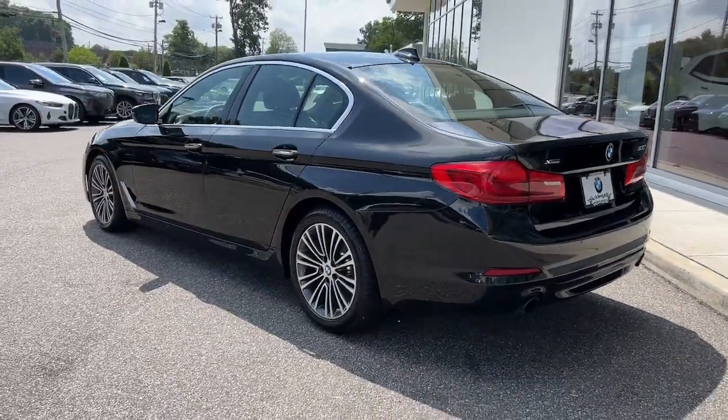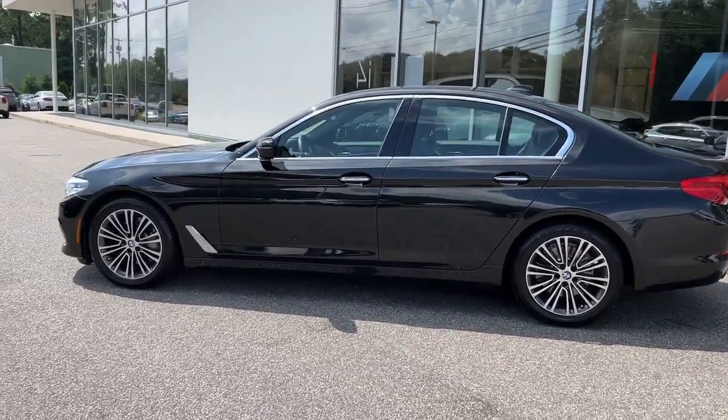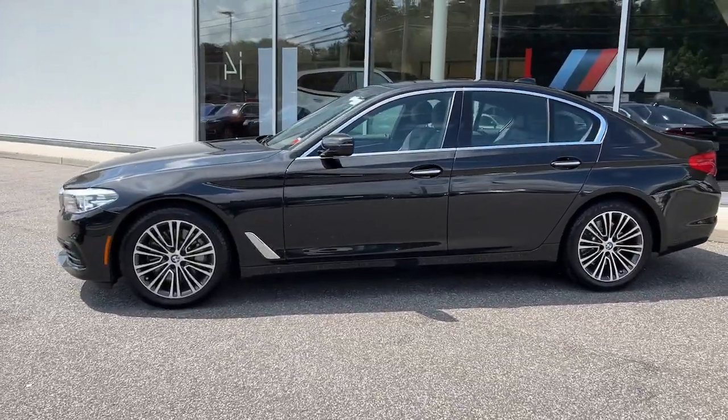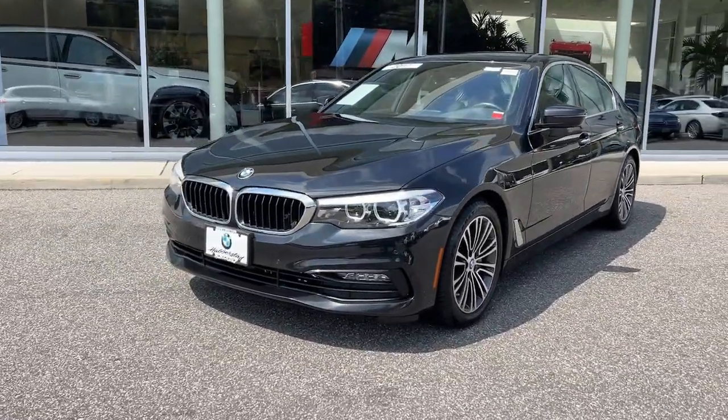Pre-collision system, sunroof, all-wheel drive, navigation system, keyless entry, four-cylinder engine, fog lamps, woodgrain interior trim, power passenger seat.